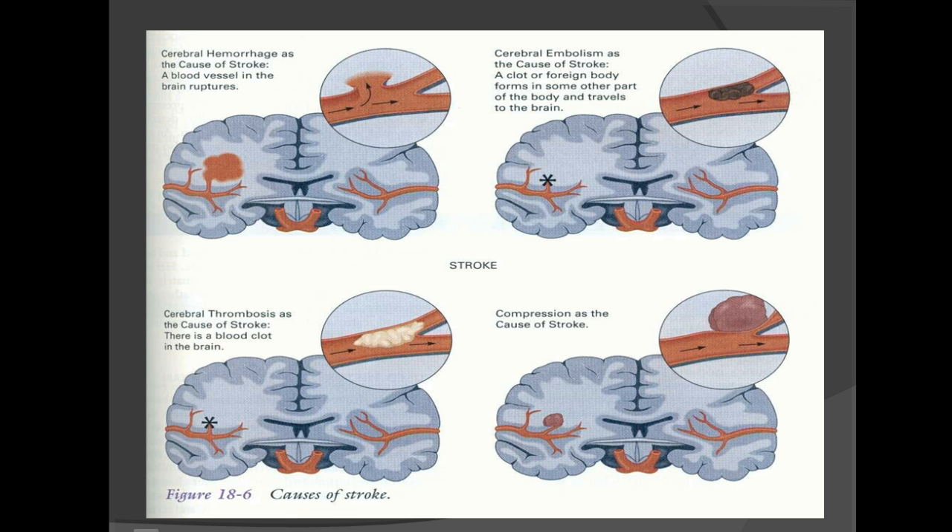In this diagram, at the top you have your cerebral hemorrhage, which is the hemorrhagic stroke where the blood vessel in the brain ruptures and creates pressure onto the brain. Below that, the cerebral thrombosis, which is one of your ischemic strokes, shows a clot in the brain. In the top right, you have a cerebral embolus, also characterized as an ischemic stroke, where the clot is a foreign body that originated somewhere else and traveled into that vessel, clogging it. This can be anything from a tumor particle to a fatty deposit. You'll also see compression as a cause of stroke.